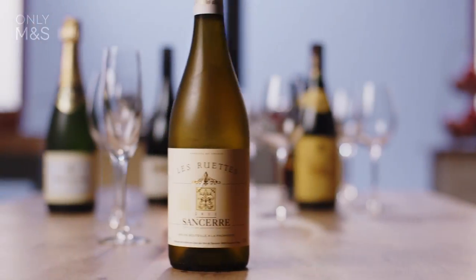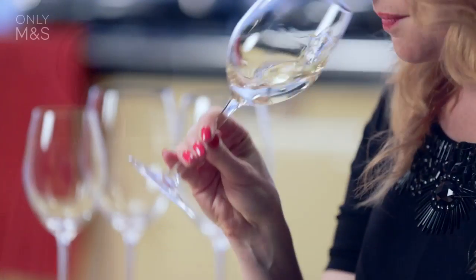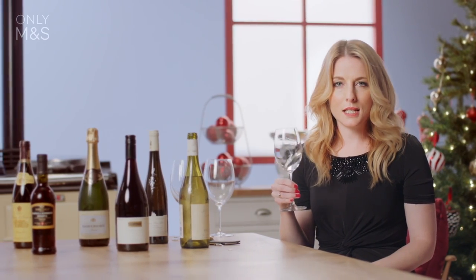Then with the starter, the Sancerre La Rouette Sauvignon Blanc from the Loire. This wine will work well with seafood, salmon, and goat's cheese because it's got lovely acidity, it's very fresh with lovely pure fruit characters.